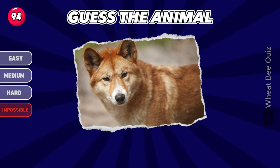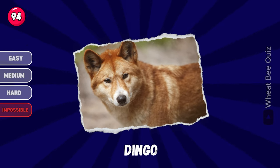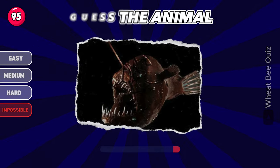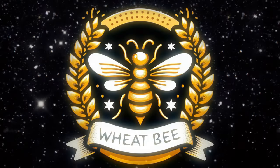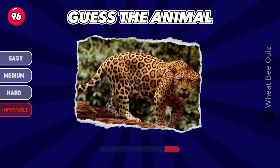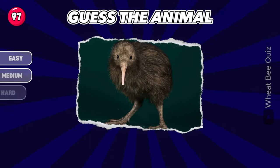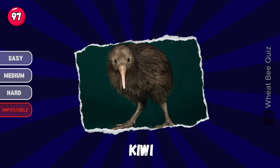Next animal. Dingo. Any ideas? Lanternfish. Let's move on to the next. It's a jaguar. What is this? Kiwi.